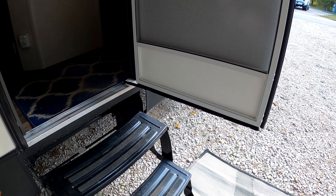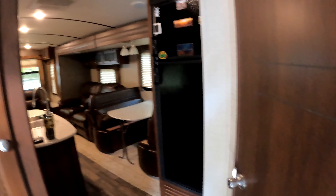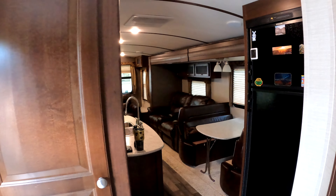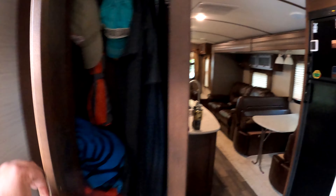There's a gas shock on the entry door to keep it from hitting the awning arm on this unit. Small coat closet by the entrance.